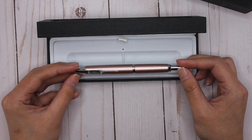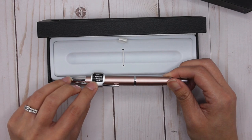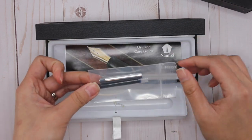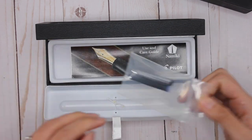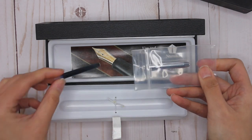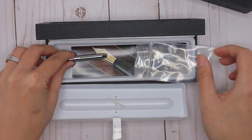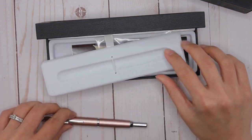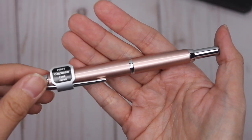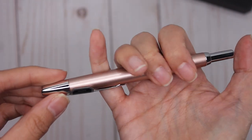It says 'Pilot Capless' because that is what it's known as in the rest of the world, but it also says 'Pilot Capless Fine from Japan.' I don't know if you guys can capture the color of this, but this is a beautiful champagne pink — I don't know how to describe this color, but it's beautiful.